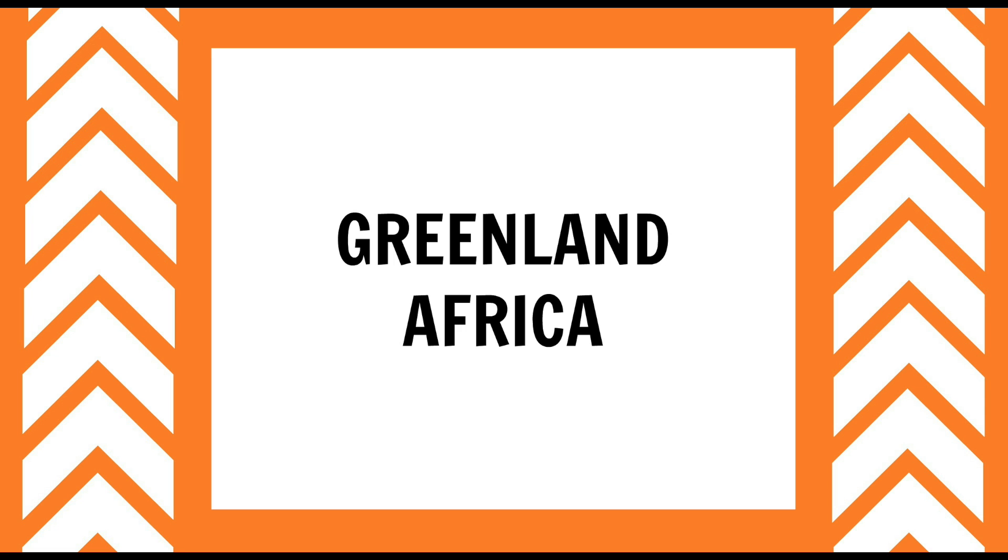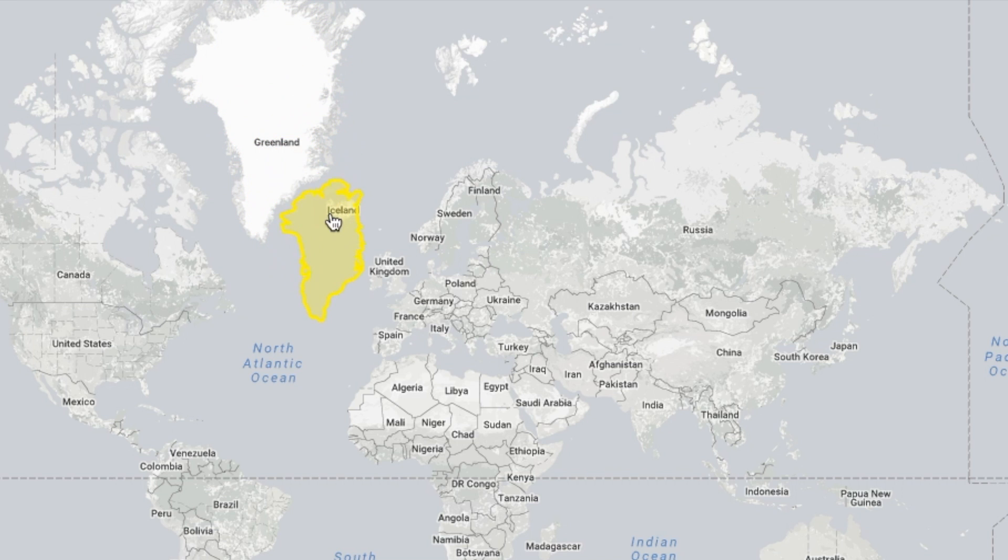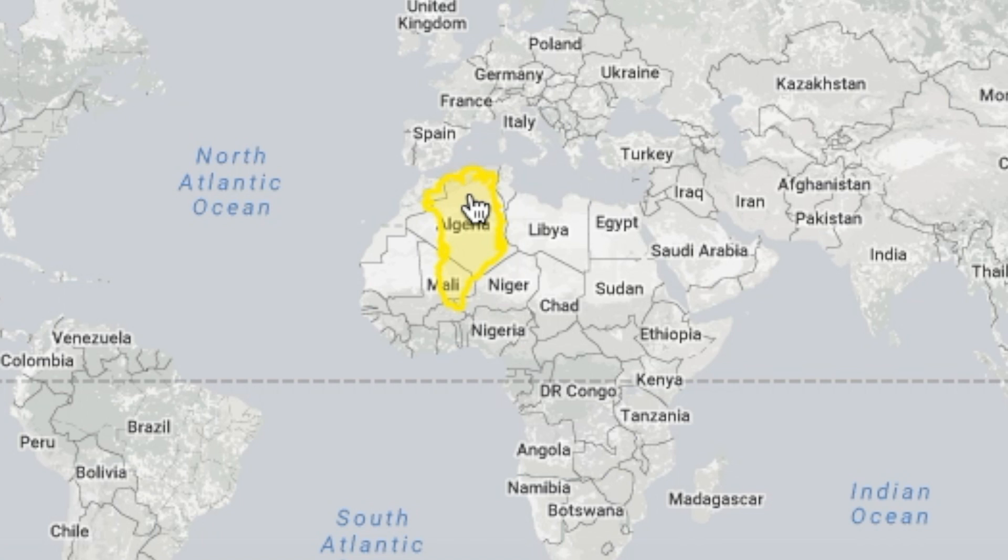Greenland is one of the most notorious winners in the Mercator stakes. It looks huge — it must be the size of Africa! But what if I told you that Africa is 14 times bigger than Greenland? When we put Greenland on top of Africa, it's only about the size of Algeria, one of Africa's 54 countries. The reason Greenland looks so big on our maps is because the Mercator projection exaggerates the size of land area the further away you move from the equator. Greenland is really pretty small.